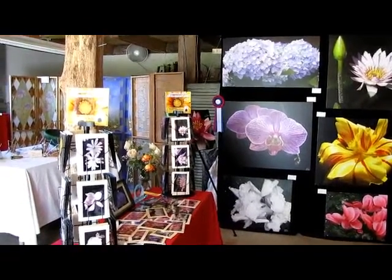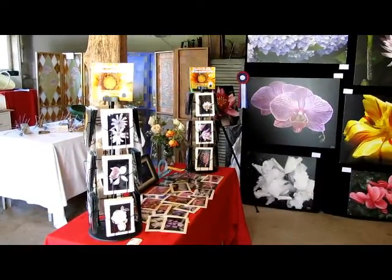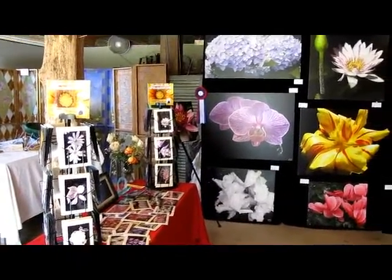And here we have the card table with all of my newest cards and everything up for display, along with some of my newer pieces and some of my older pieces.